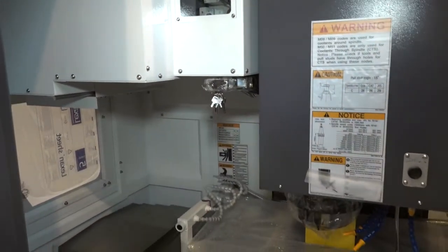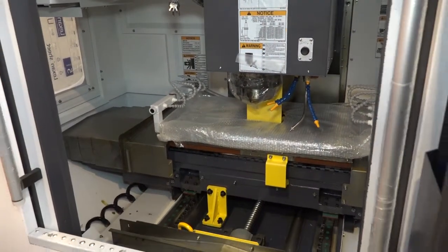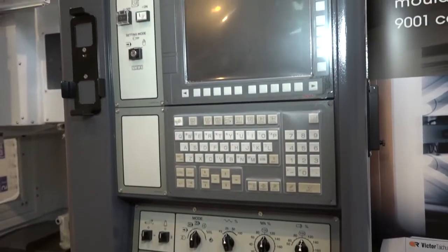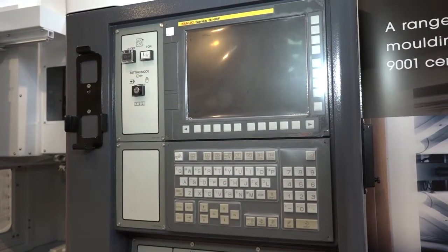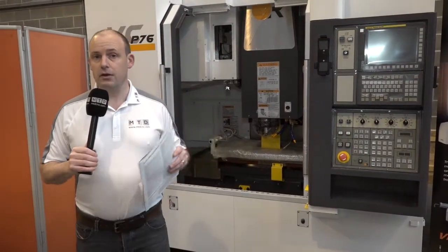We have 30 tools as standard on this machine; there is the option to go for 40, but since this machine is in stock it comes with the 30-station tool changer. You've got the Fanuc control which comes with the VSS Victor software, which has its own macros within the control for easy programming — giving you cycles within the control for ease of programming.